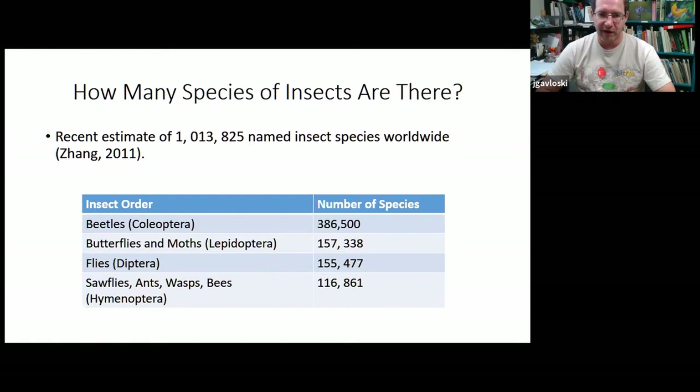The biggest group of insects is actually the beetles — about 386,000 beetle species in the world. The butterfly and moth group is also extremely large, about 157,000 species with names. Most of those are moths; about 20,000 of them are butterflies.